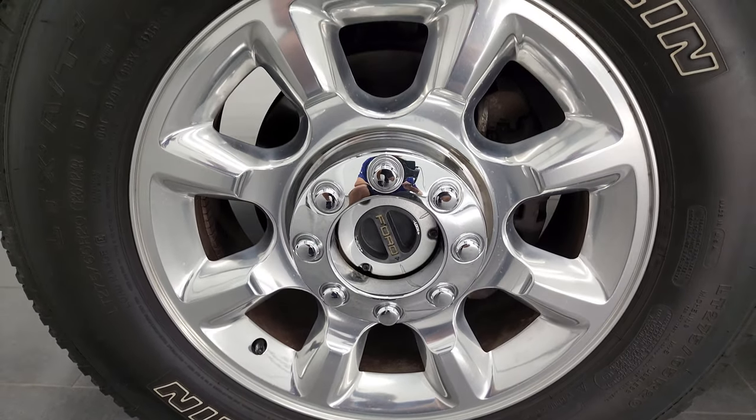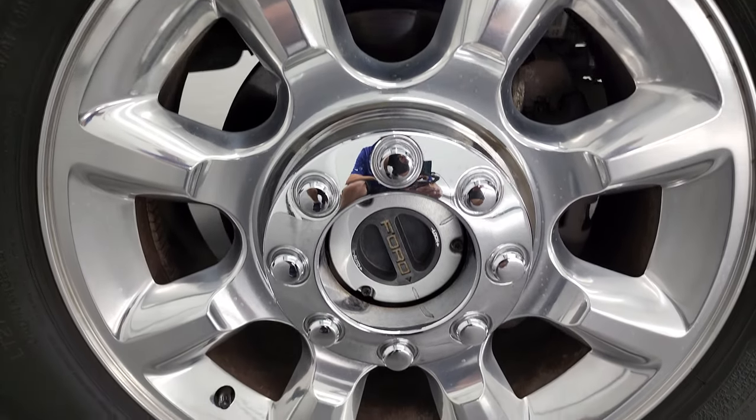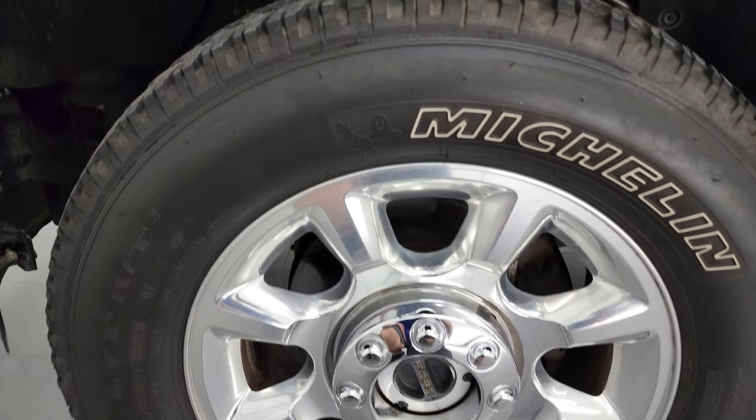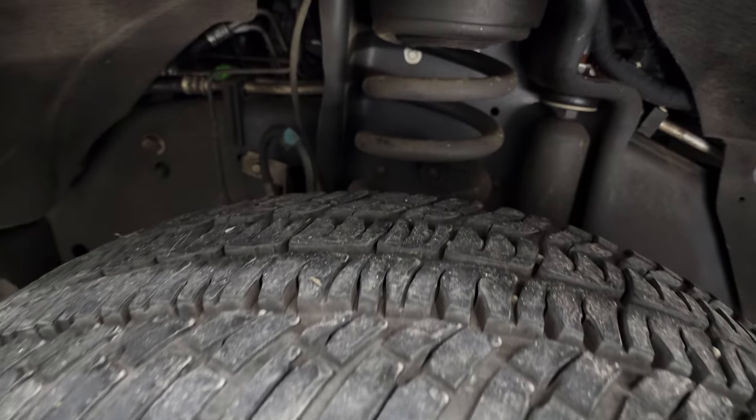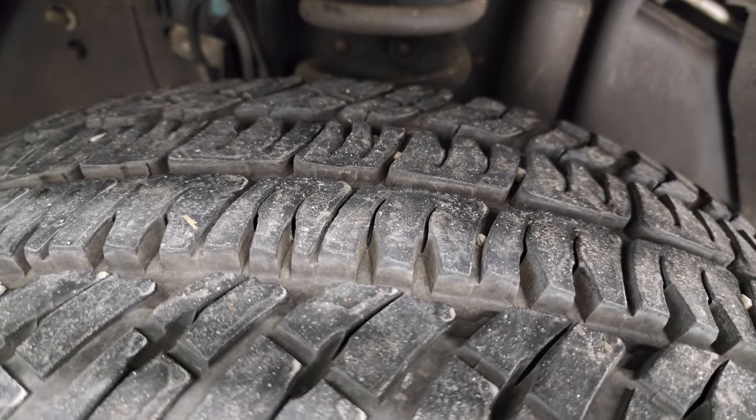This one comes with the 20 inch polished aluminum rims. They are in fantastic condition for being a 2016, and it has Michelin LT 275/65 R20 tires. These tires have, I would say, probably 60 to 70 percent of the tread left on them.